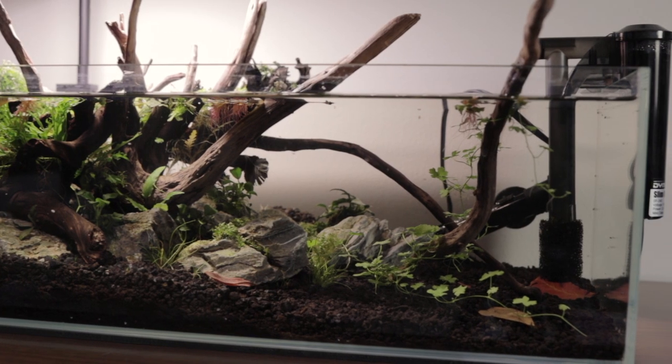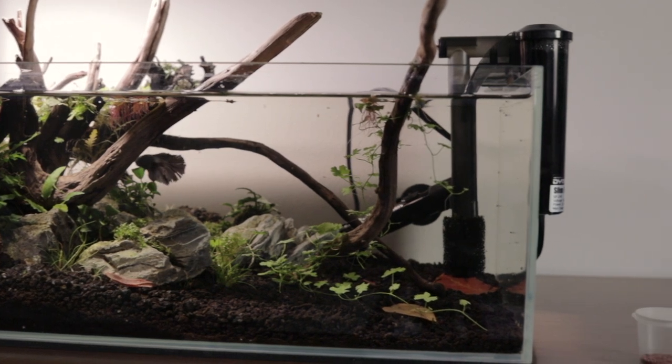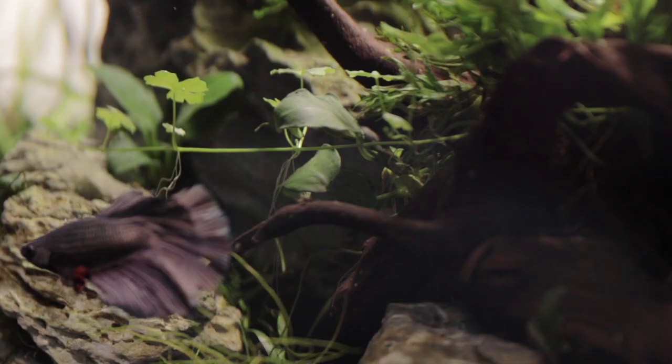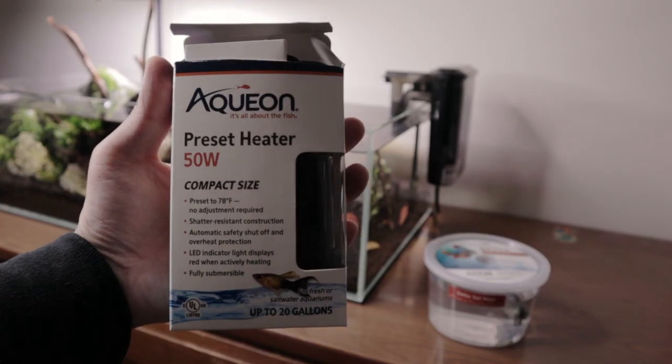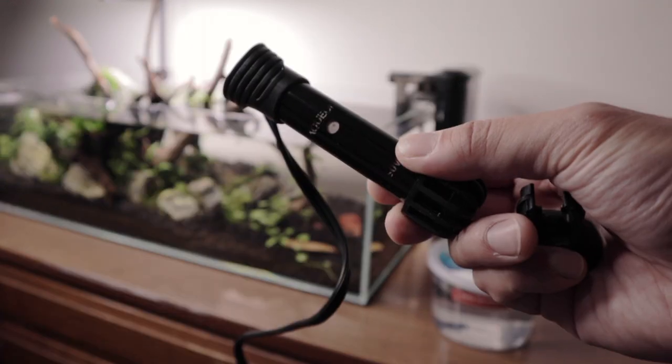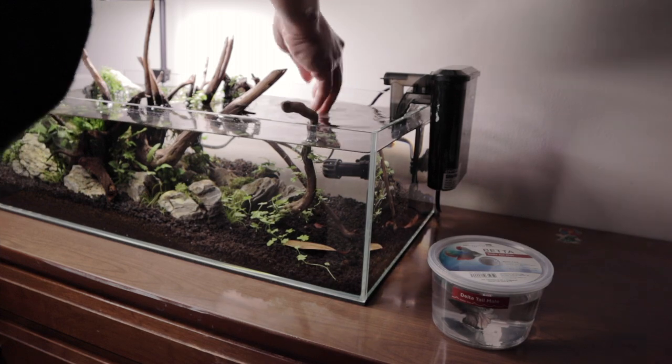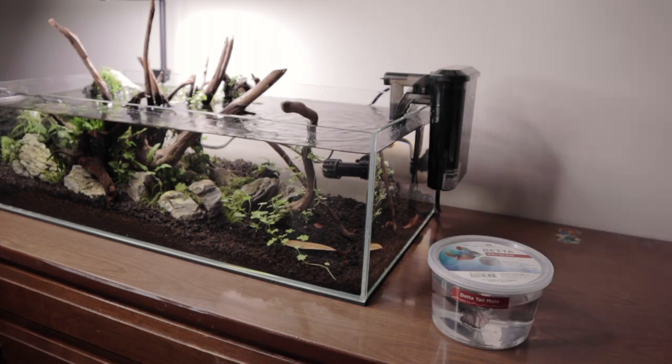I purposely got the Nano HOB filter because bettas don't like to be in high-flow areas — they struggle to swim, get tired out. I also got a submersible heater that is preset to 78 degrees. You can't really adjust it, which kind of sucks, but it was cheap — about 11 bucks — and I got it at Petco.